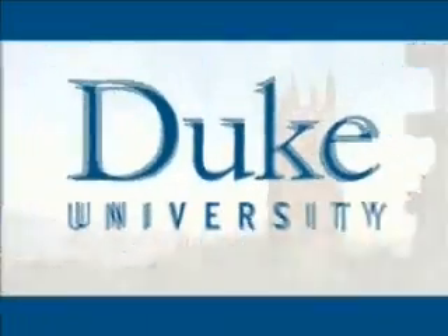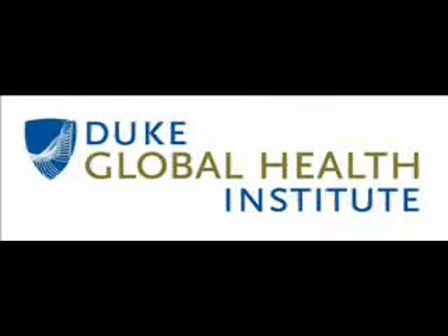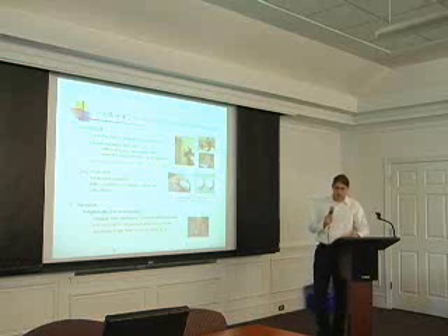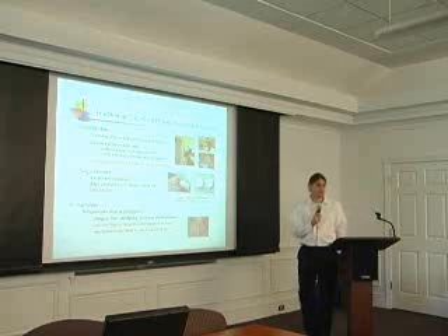This is Duke University. Traditional control methods of vector-borne diseases have had mixed success over the years.